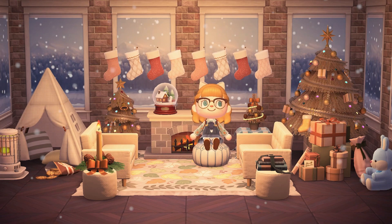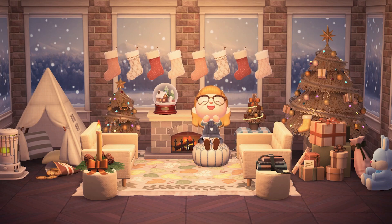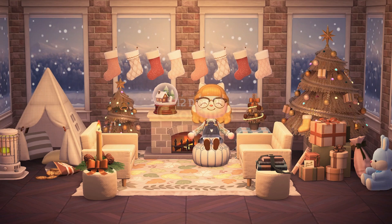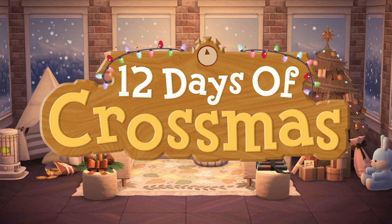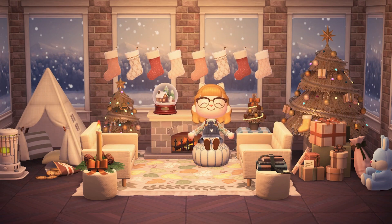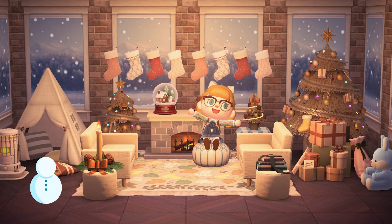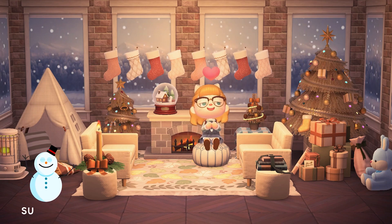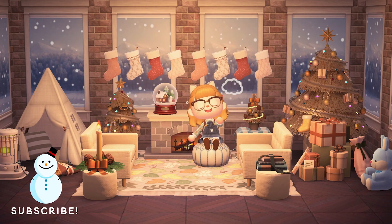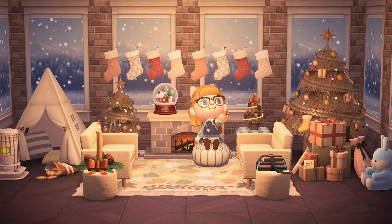Hi everyone! My name is Katie and thank you for joining me for another Animal Crossing video here on my channel. Today, for the 10th day of my 12 Days of Crossmas series, we will be working on some cozy Christmassy interiors. I'm currently sitting in the room that I designed on Harv's Island for my 12 Days of Crossmas intro, and I'm really inspired by this little build to work on my resident rep's interiors, so that's what we'll be doing today. So let's get started!